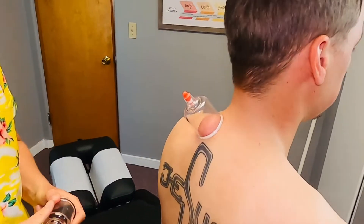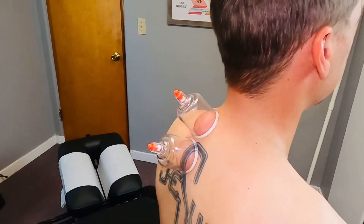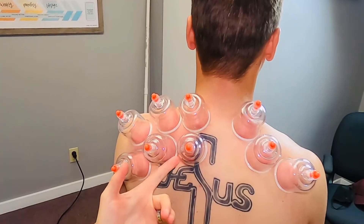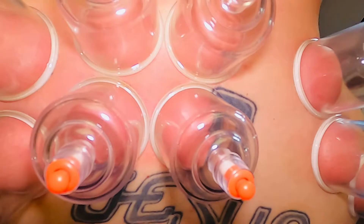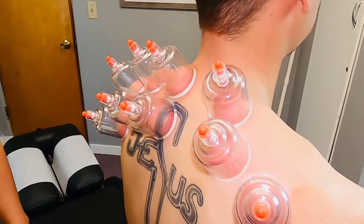He's got some neck pain and shoulder pain with golfing. So what we're doing right now is some cupping. You can see how we're getting some red in there — that's blood flow. We're trying to bring all the bad blood out and then allow good blood flow to get to the area.